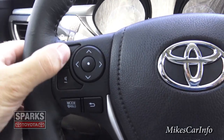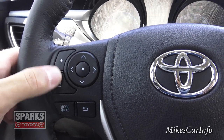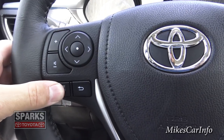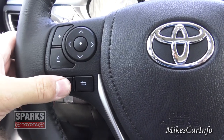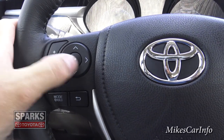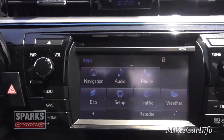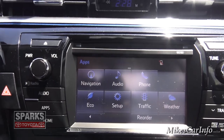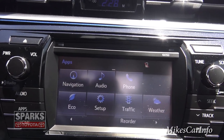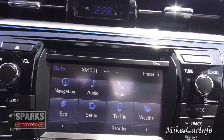On the left side of the steering wheel you have a volume control for your radio — you can adjust volume up and down, and you can also mute it by pushing that button. There's also a back button. All these buttons correspond to the radio, which is a touch-screen system.